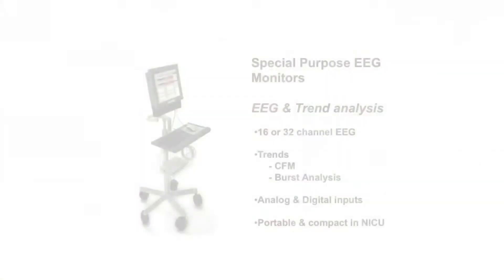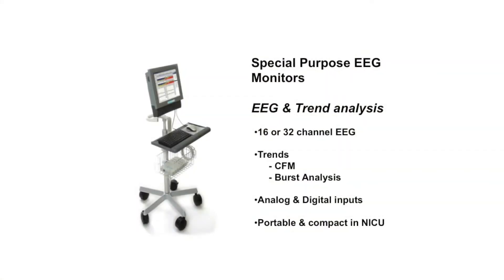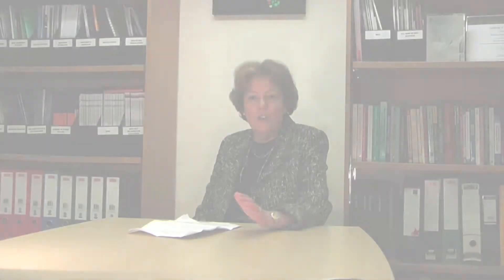The equipment for picking up and recording the EEG signal from the scalp has improved considerably over the last 20 years. The days of mountains and mountains of paper are now completely gone, and we have very compact cot-side monitors capable of storing and recording 72 hours or more of EEG. Now that we're cooling babies to protect their brains, it's really common for us to carry on recording the brainwaves for several days.